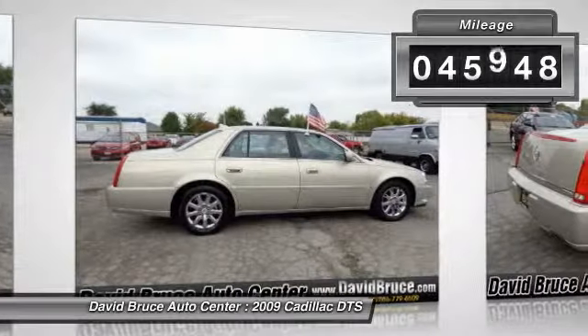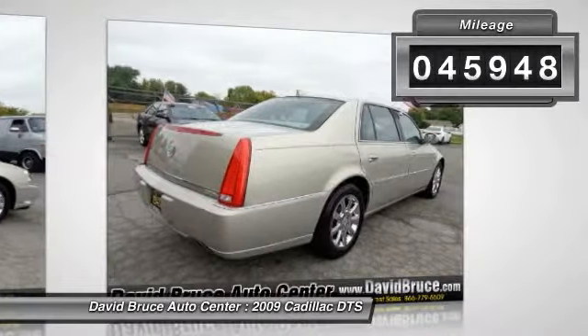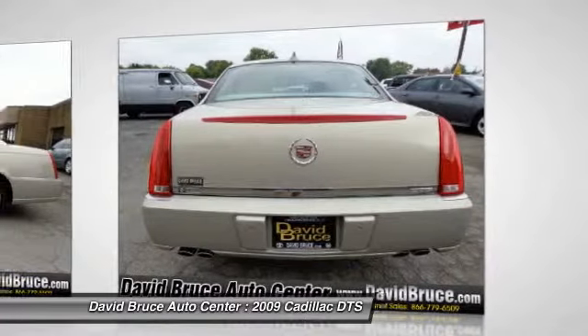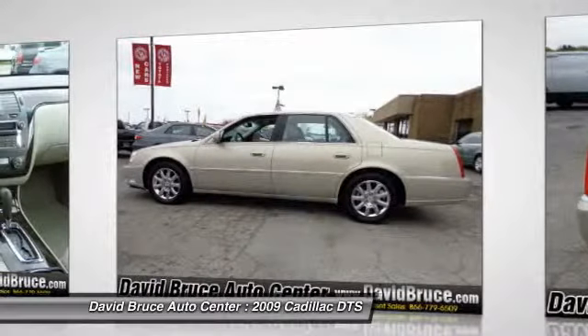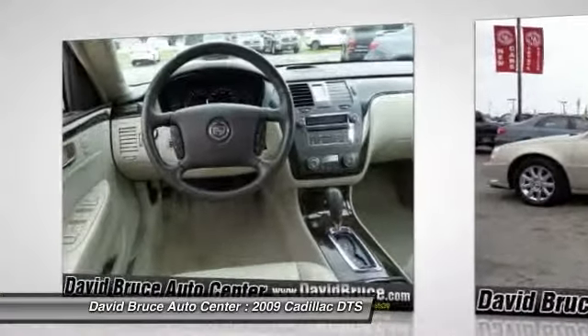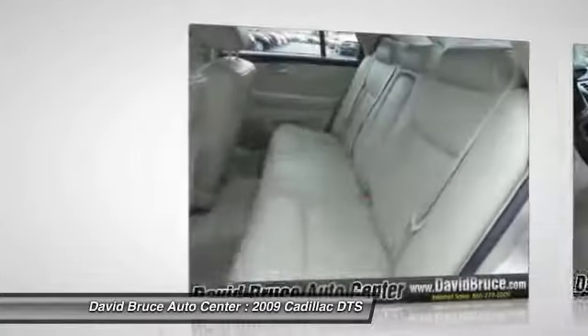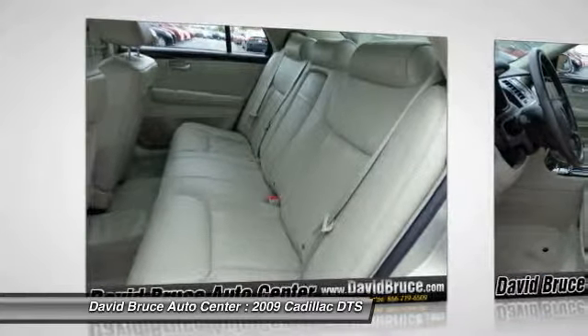This vehicle has less than 50,000 miles. Here are some of this vehicle's great options: remote engine start, traction control, heated seats, dual airbags, HomeLink garage door opener, alloy wheels, front air conditioning, Bluetooth, and keyless entry.